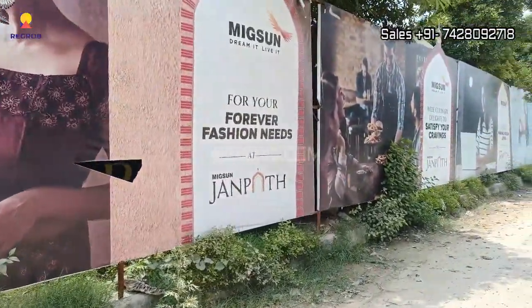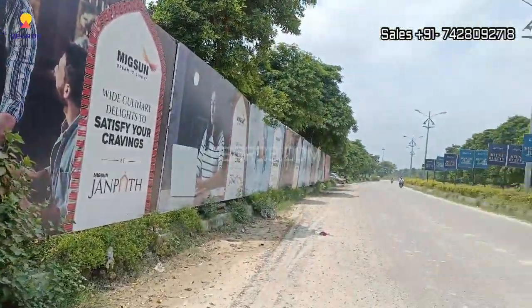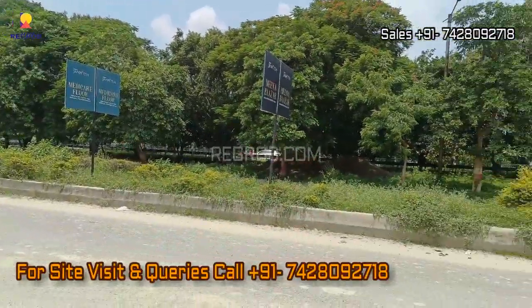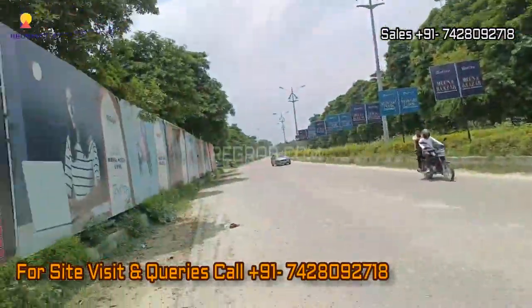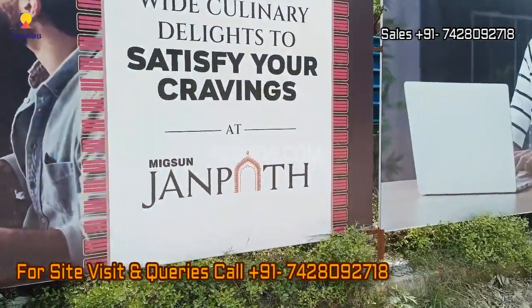That's all in this video. Thank you for watching. If you are interested to book a retail shop, studio apartment, or food court in this project, please contact our sales team at the given number. Do subscribe to this channel for the latest real estate videos and updates. Thank you.